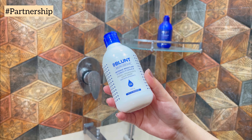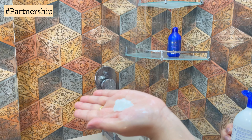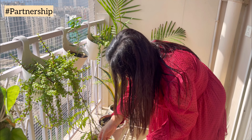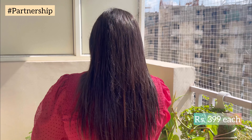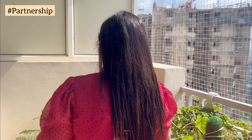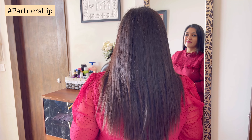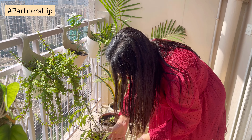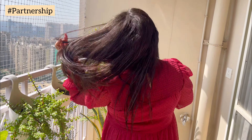Hey all, welcome back to our channel My Space My Living. Today I am going to take you through my day and share my favorite products which I like. So let's start this video — it is morning and I am ready to go to DMart.